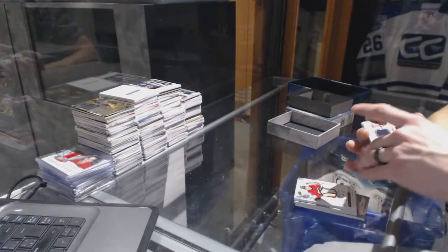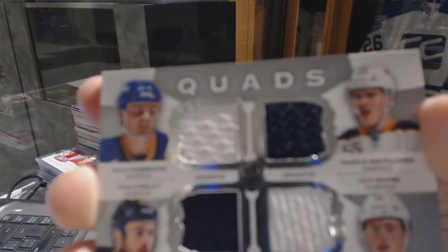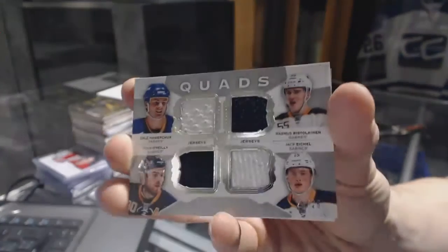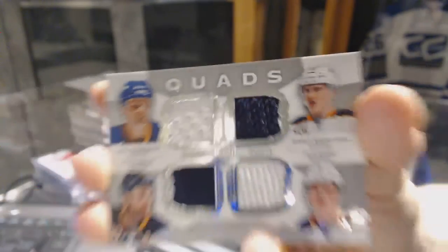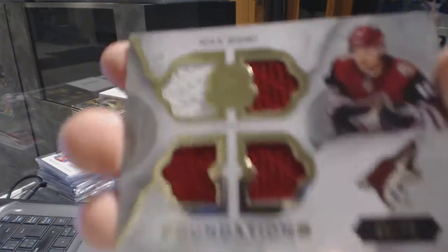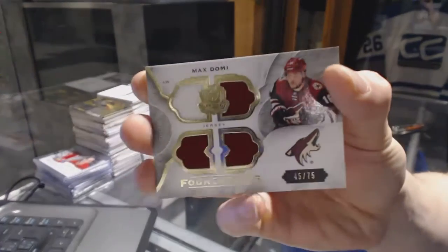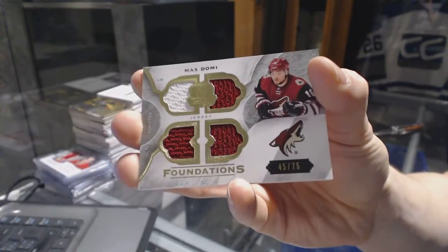We've got a quad jersey number 25 of 25 for the Buffalo Sabres — Dale Hawerchuk, Rasmus Ristolainen, Ryan O'Reilly, and Jack Eichel. And we've got a Cup Foundations quad jersey number 75 for the Arizona Coyotes, Max Domi.